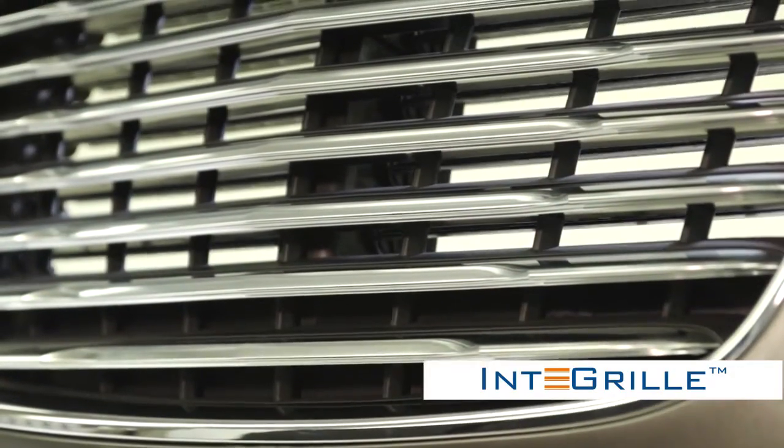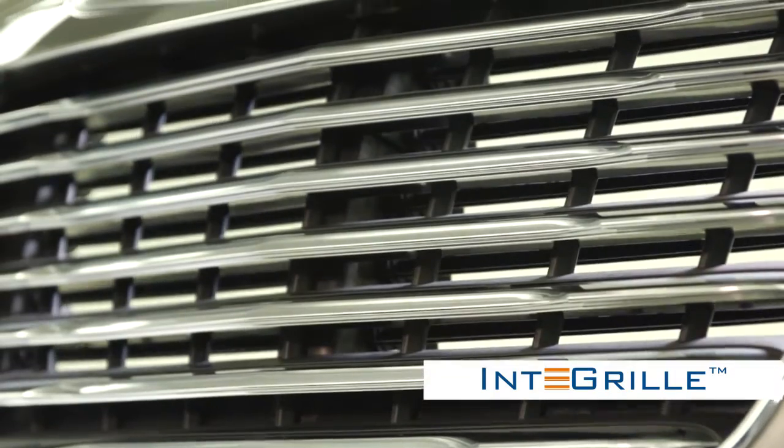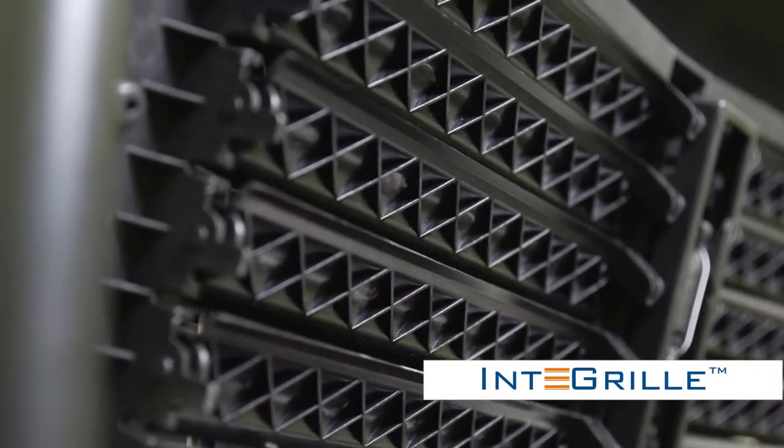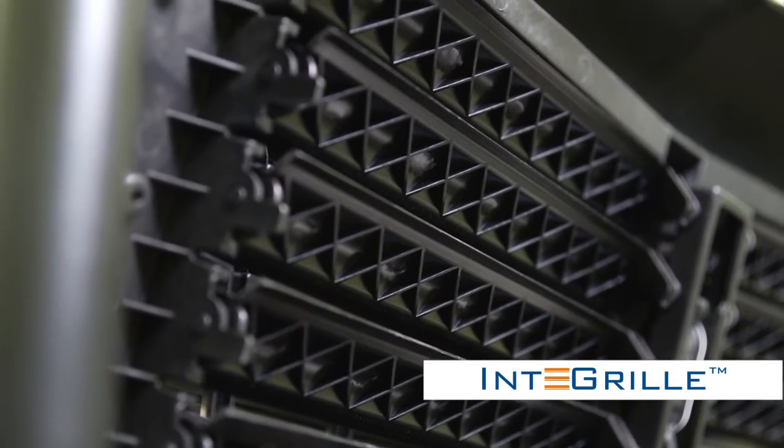The customers are very excited about the additional value SRG Global can add by integrating the active grille shutter system with their grille technology. They understand that the improved aerodynamics is going to be a big goal for them in the future in meeting their fuel economy standards.